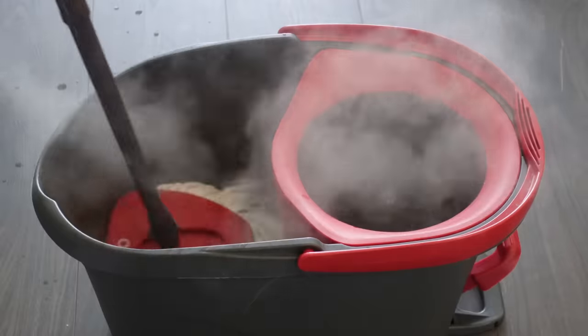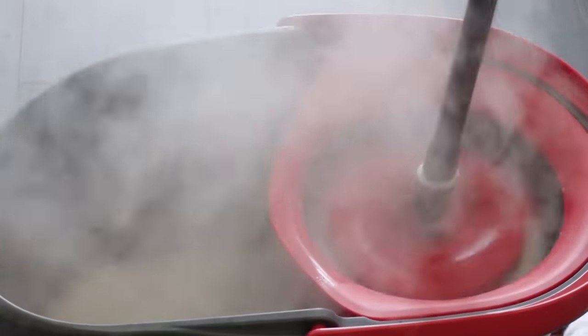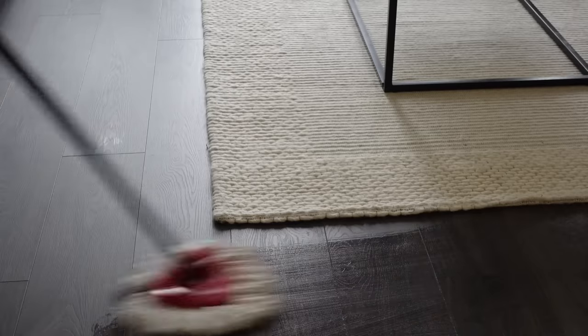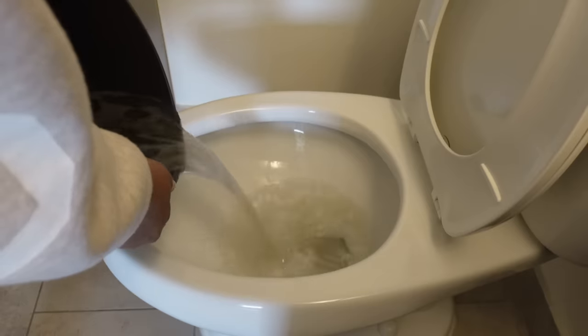I like to use boiling hot water to mop because it gives the same effect as a steam mop. The hot water really helps to get all the dirt and grime off your floors. I'm mopping my kitchen, living room, and bathroom floors.